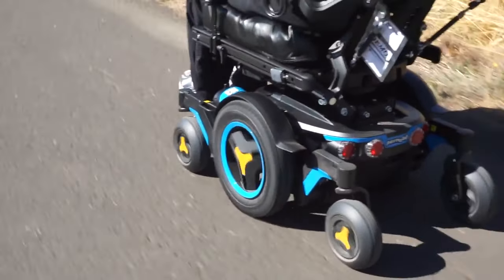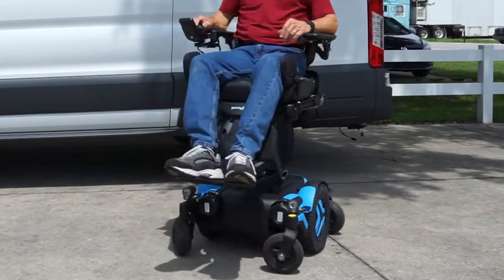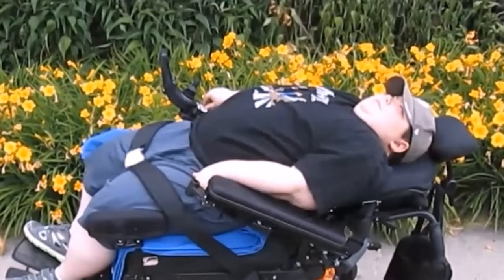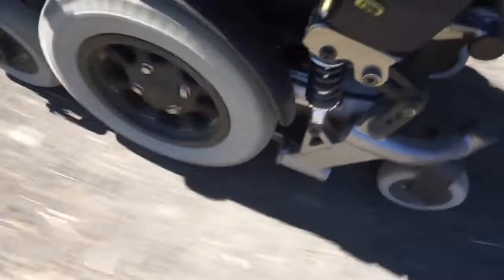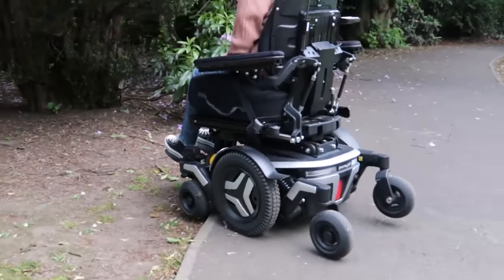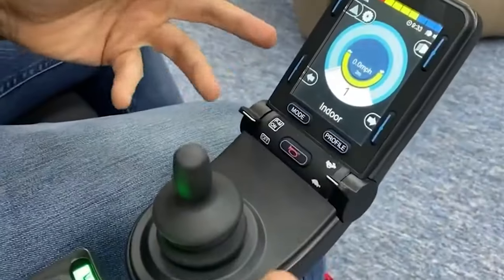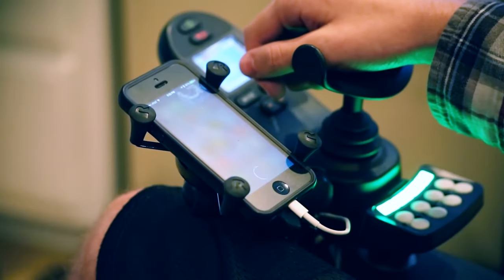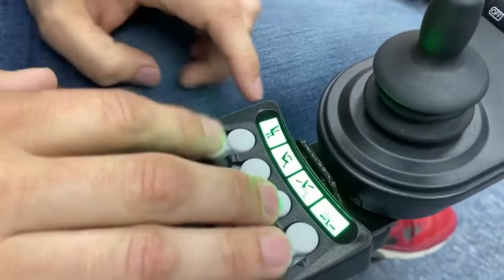The M3 Corpus also offers a variety of customizable options, including the ability to choose between a rear-wheel or mid-wheel drive configuration, as well as various seating options and accessories. It boasts a top speed of 6.5 miles per hour and can travel up to 13 miles on a single charge, thanks to its powerful motors, which provide smooth and responsive acceleration, as well as its large capacity batteries. Other features include a programmable joystick controller, built-in USB charging ports, and safety features such as anti-tip wheels and an emergency stop button.